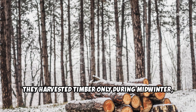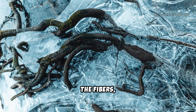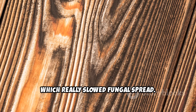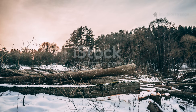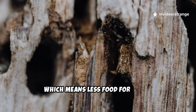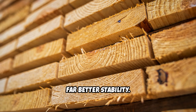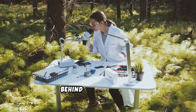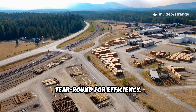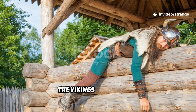They harvested timber only during mid-winter, when sap flow was lowest, during freeze-thaw cycles that tightened the fibers, and in those dry-cold weeks which really slowed fungal spread. Winter-felled wood contains fewer carbohydrates, which means less food for fungi, fewer rot pathways, and far better stability. Modern forestry confirms the science behind the old method, but most commercial lumber today is cut year-round for efficiency. The Vikings knew better.